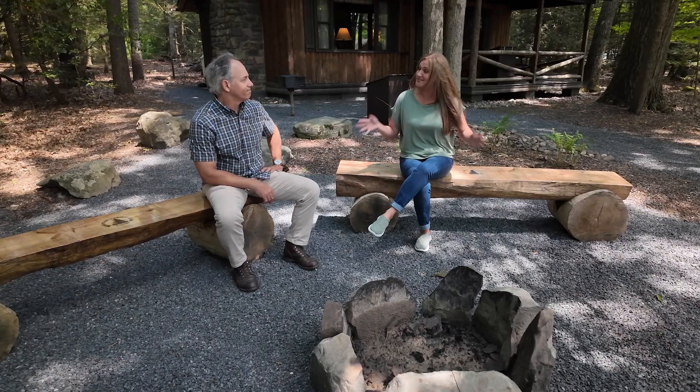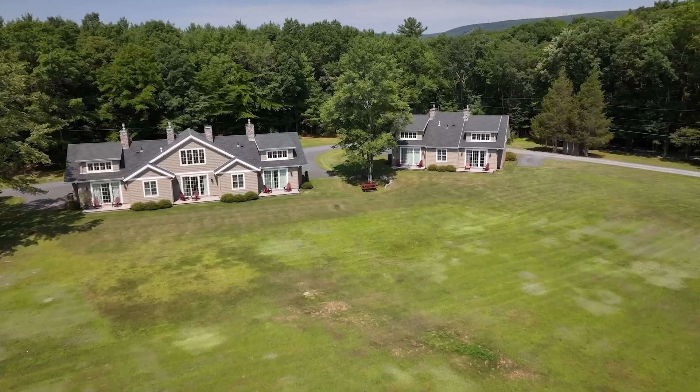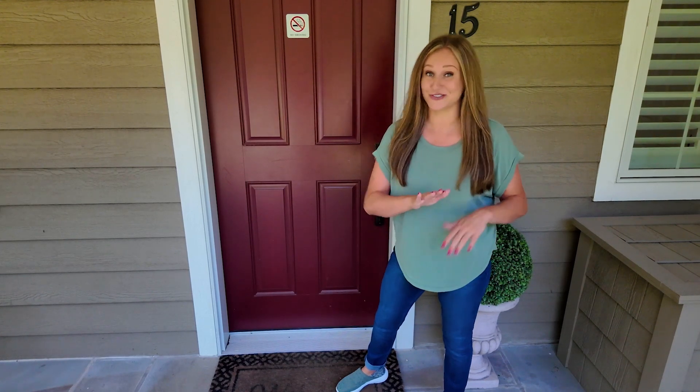So you use fallen trees and repurpose them here for guests to enjoy. That's right — how cool is that? And now we're at my personal favorite kind of room here. Let's go check out what the luxury suite looks like.